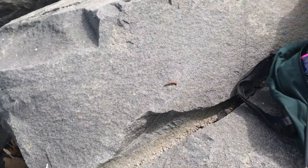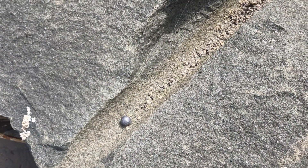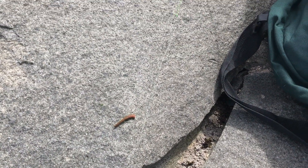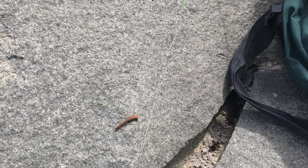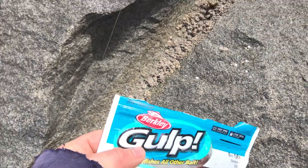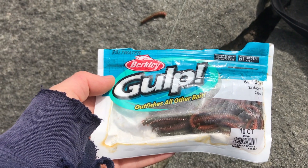All I was using was this rig right here — a two-ounce sinker, about a 24-inch line up to a swivel to the tag line, about an eight-inch leader, just using a sand worm. Between the last two days I've caught 60 fish or more.